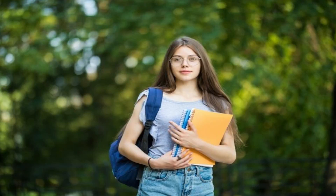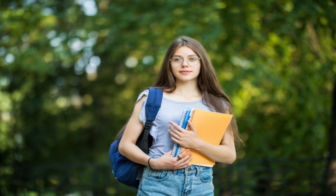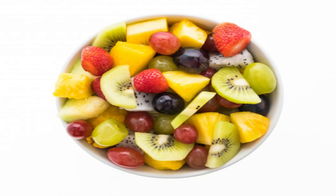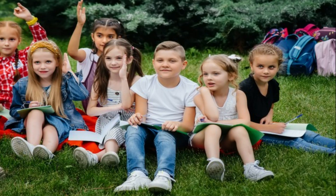Hi Anna! What did you bring for your lunch today? My mother has prepared my favorite vegetable sandwich and fruits for lunch. What about you? I have also brought fries and fruits. Oh, this is great! We both are eating healthy food.